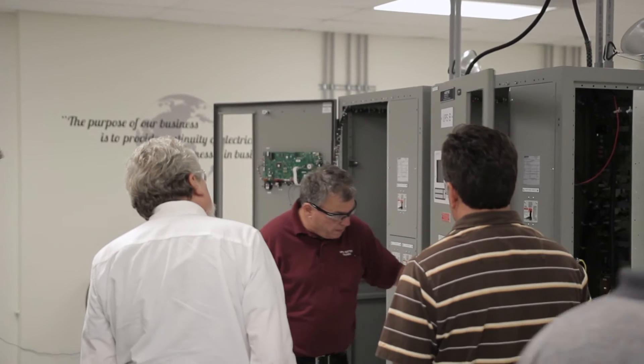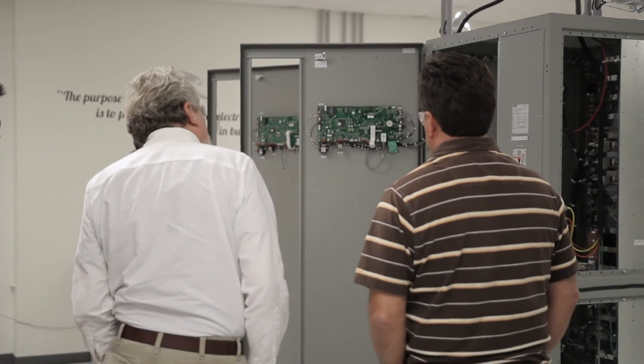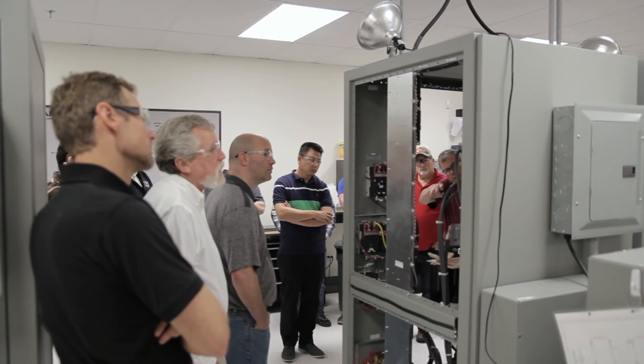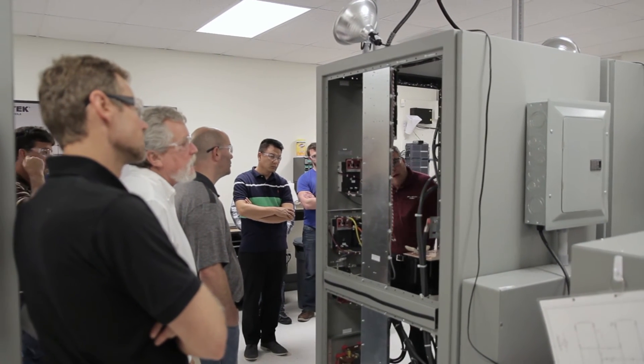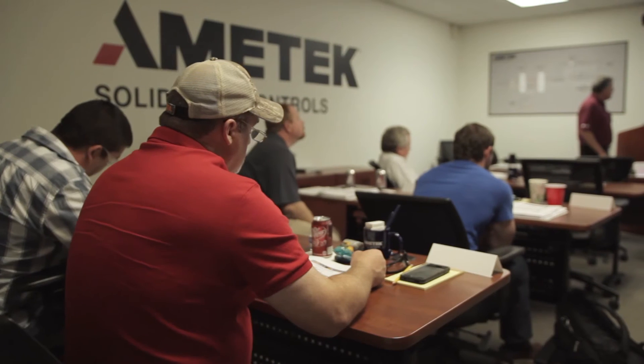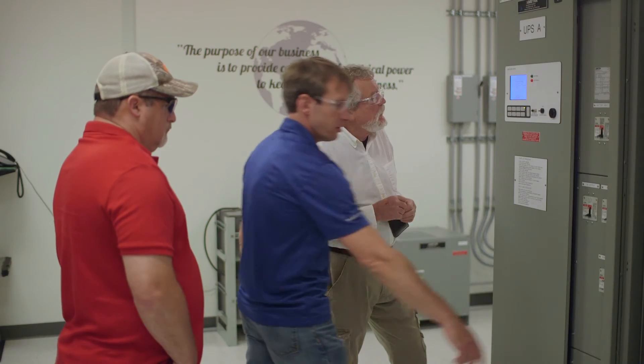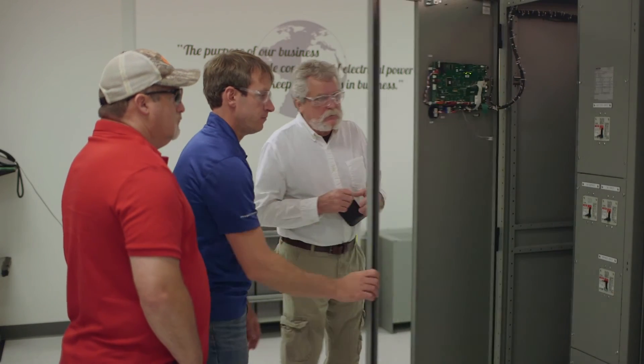We have our newest product lines, we have our old product lines — we cover it all. We found that our clients really wanted that extra level of security. They're just not aware that our lab actually is a live lab with real machines. They're not aware of how in-depth the training is, and they're not aware that the course will give them such a high level of understanding of the equipment.